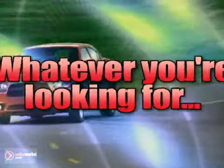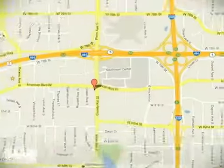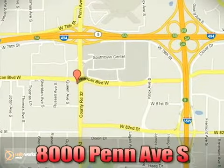Whenever you're looking for Bloomington Chrysler, Jeep, and Dodge, come see us today at 8000 Peat Avenue South in Bloomington, Minnesota.